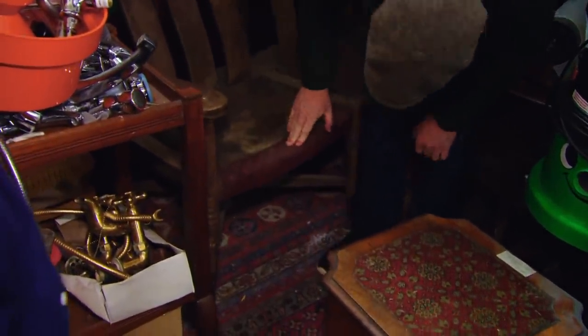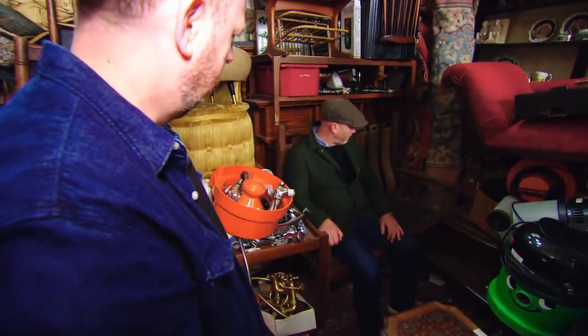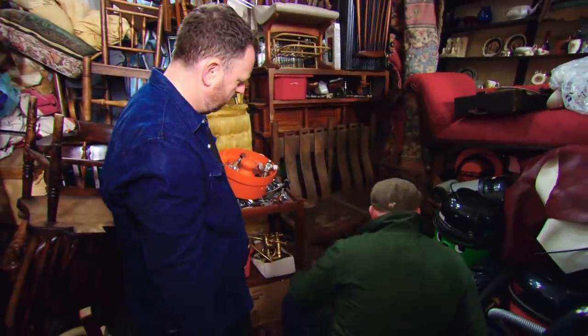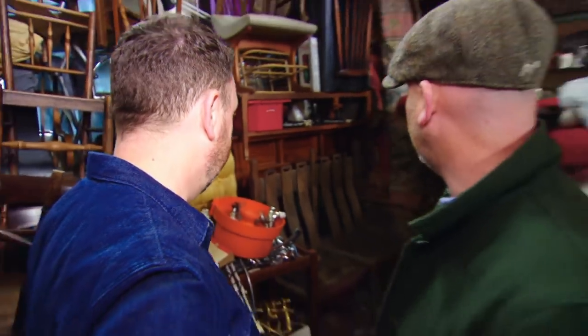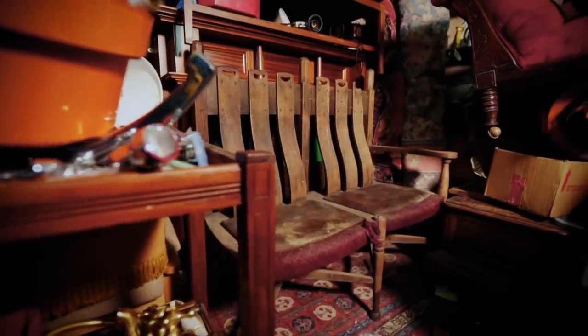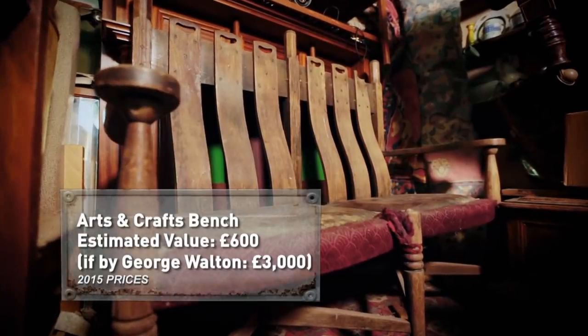I don't think that carpet's original. This is getting serious — very hard to see in here. I think it's got enough plus points going for it. It could be a real rarity. I think I know who it's by, and it's a pre-eminent arts and crafts furniture maker, just because of the leg. This oak bench made in the arts and crafts style is likely to be early 20th century. The arts and crafts movement emerged as a reaction against mass production in the late 1800s, focusing on a return to traditional craftsmanship. Drew suspects the bench could be by renowned arts and crafts designer George Walton. Fully restored, it could be worth £600, but if proved to be by Walton, the value could soar into the thousands.